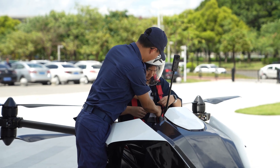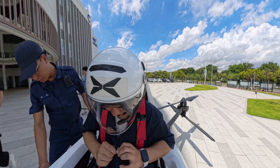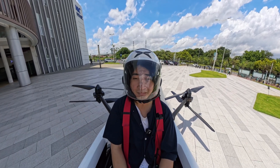Now since I was never trained to fly this aircraft, they placed me onto an autonomous version which would fly a preset route, and everything was controlled by an autopilot. And after briefing me with safety precautions, I was good to go.